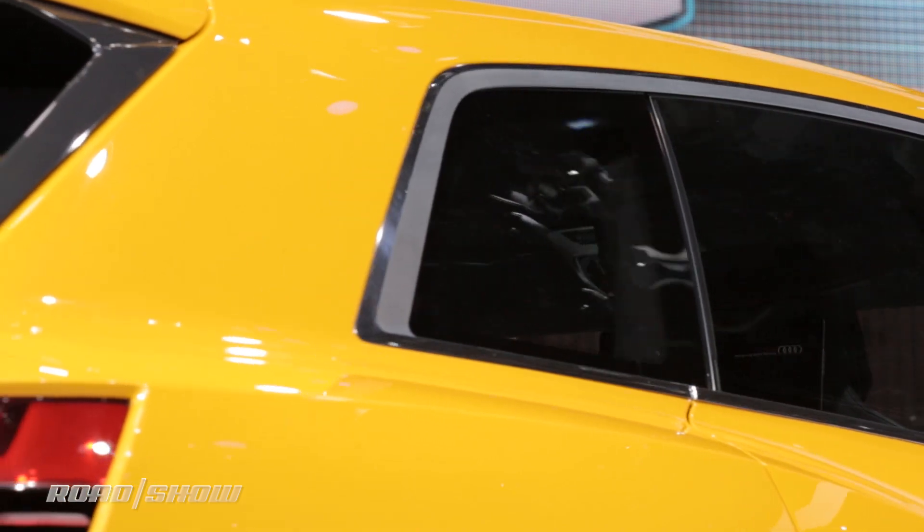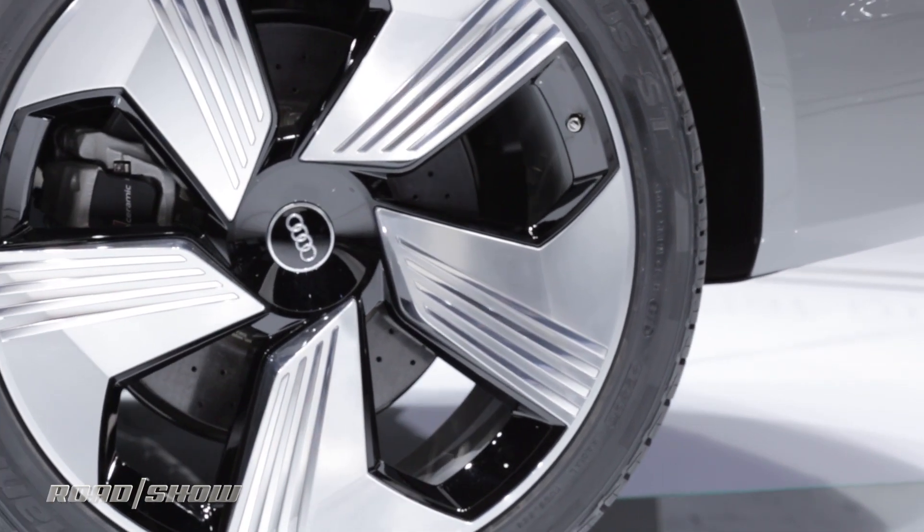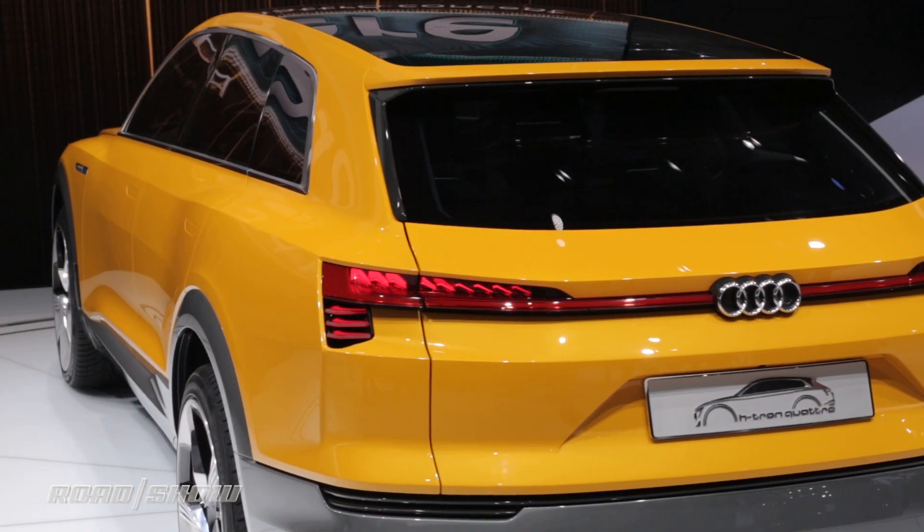It is just a concept at this point, but the automaker has pledged to expand its plug-in electric and full electric vehicles over the next coming years. I'm Antoine Goonwood from Roadshow, and we've been taking a look at Audi's H-Tron Quattro concept at the Detroit Auto Show.